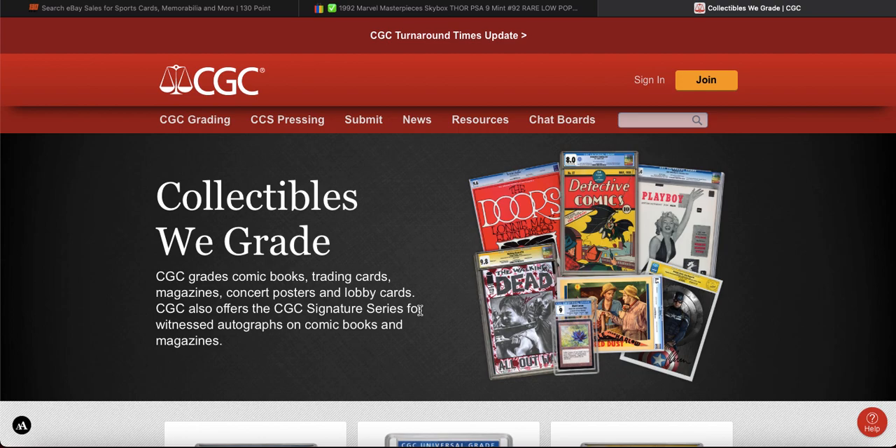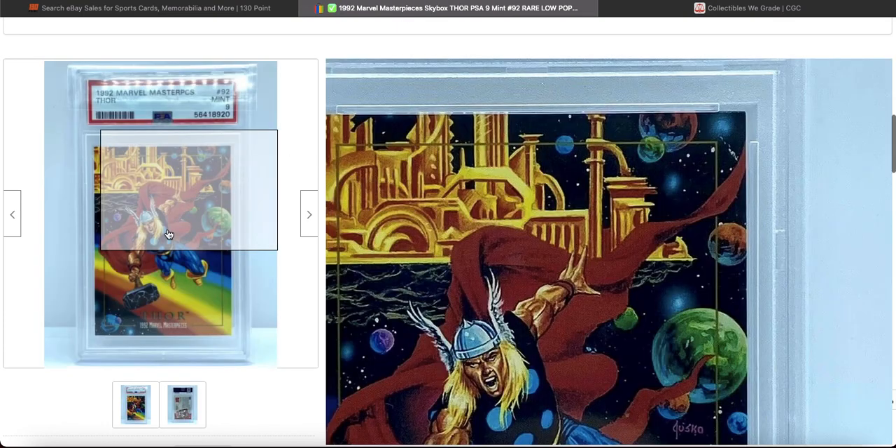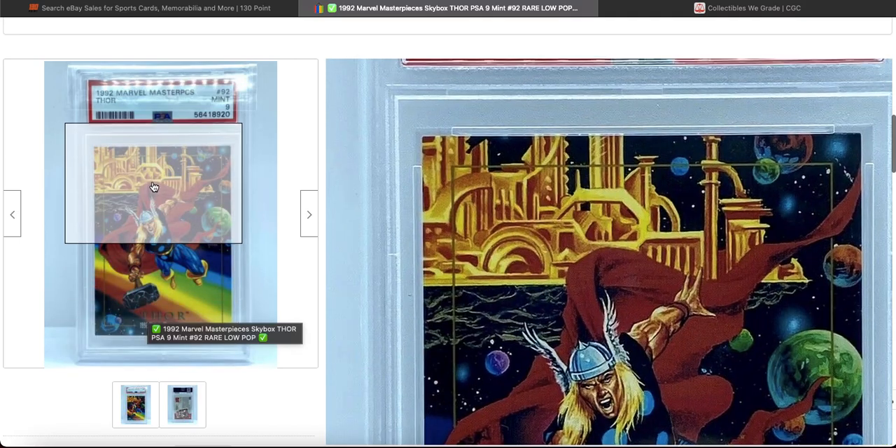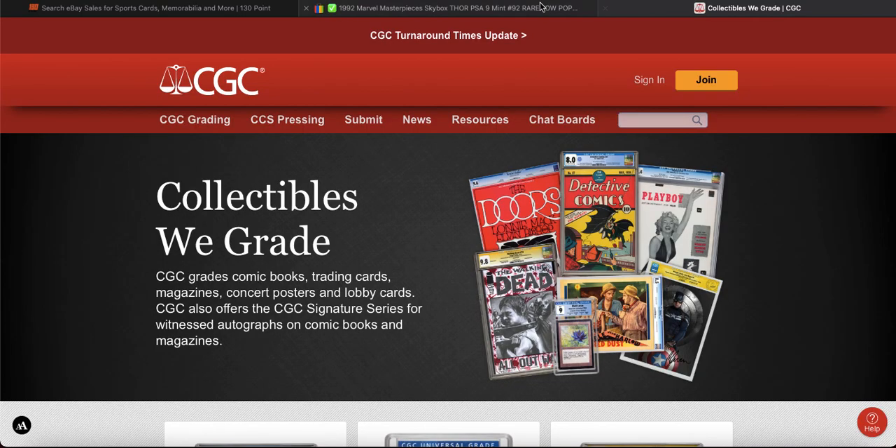But yeah, for now the market looks good still. Lots of cards selling well. I really like this. Thank you for watching again — please like and subscribe for more videos to come.